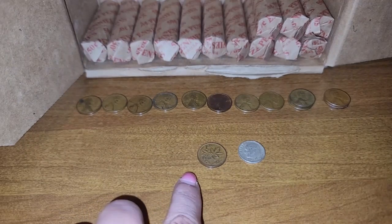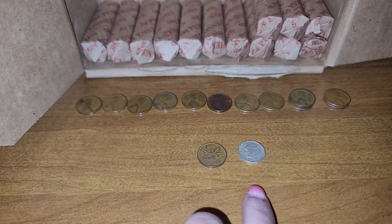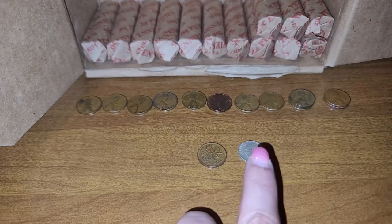I also did find a Canadian one cent, and that was a 1957, and a silver Roosevelt dime, 1961.